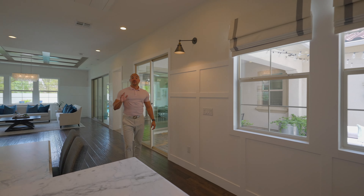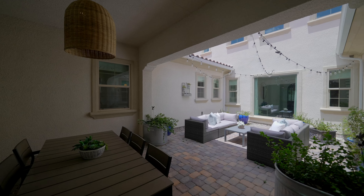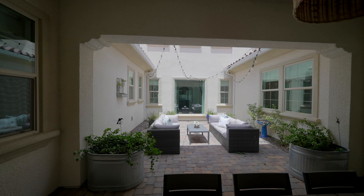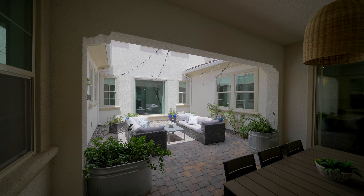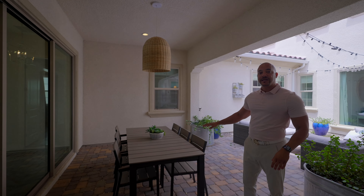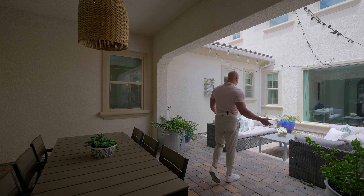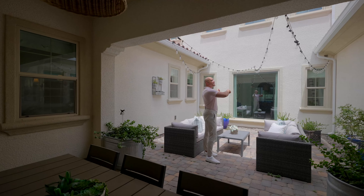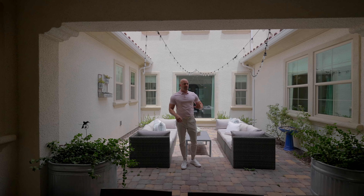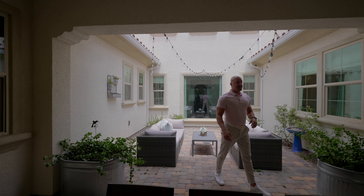I absolutely love this courtyard idea. A lot of courtyards are romantic but you never use them - why would you want to stare at a wall when you could be out back staring at your pool? But this one is unique. Right off the kitchen we have our dining table so you can enjoy dinner al fresco, plus a seating area topped off with Italian string bulbs - very romantic.